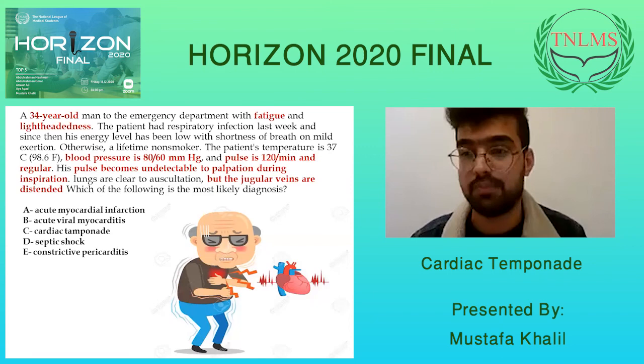Thank you very much for everyone listening. This concludes the session on cardiac tamponade.